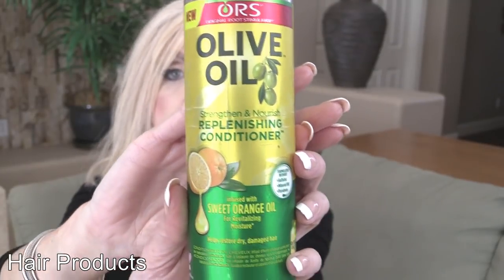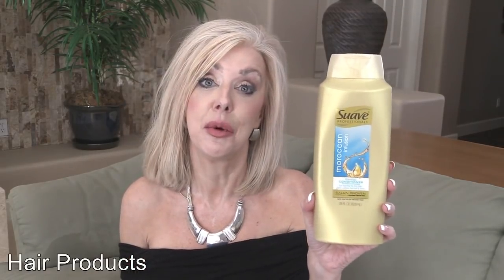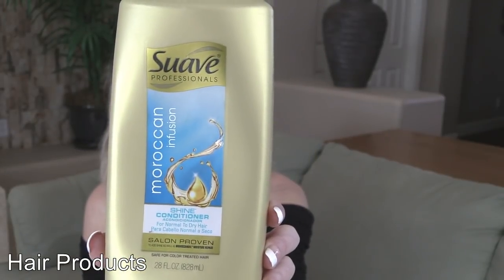This olive oil, sweet orange oil — I got it from Walmart. It smells really nice and it's a nice conditioner for rotating. My absolute unconditional favorite is this Suave Moroccan Infusion. I love both the shampoo and the conditioner. These are phenomenal for hydrating my dry bleach blonde hair. And my Revlon.